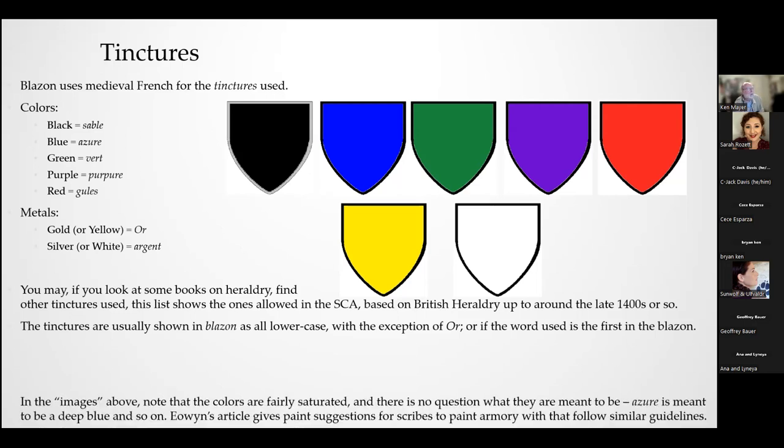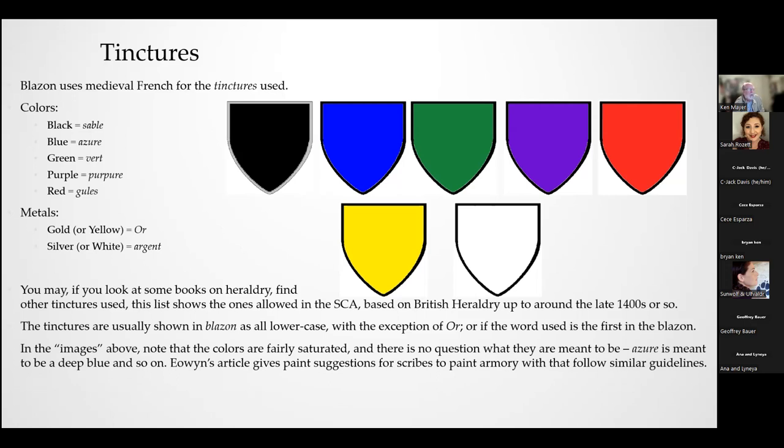The colors in heraldry are meant to be saturated — a good, serious blue, not sky blue; not lime green; not lavender for purpure. They should be a good, solid color with no debate about what the color could possibly be. There's an article by Eowyn Ambergrake aimed at heraldry for scribes that gives suggested paint colors for each tincture, which may be useful if you're a scribe. Also note that the SCA cuts off around 1400 — so tinctures like tenné (orange) are not used within the SCA.